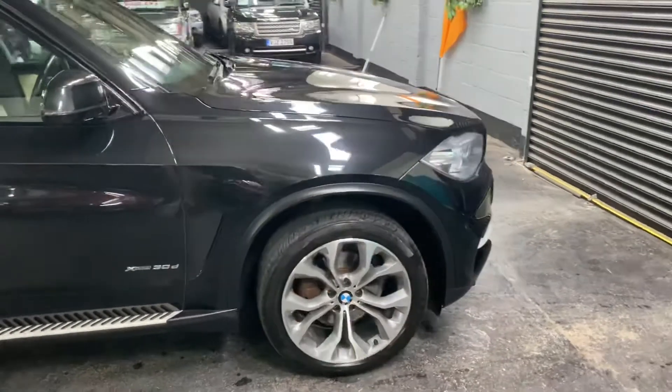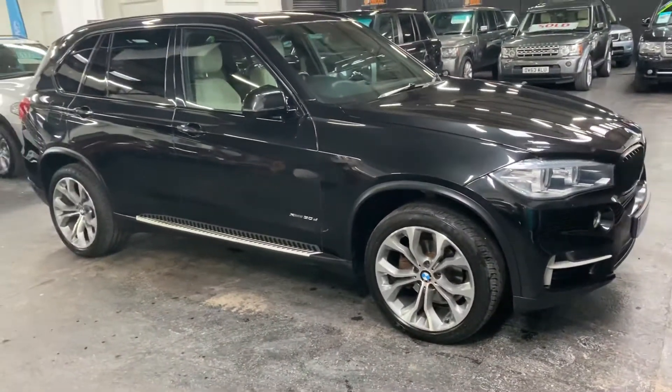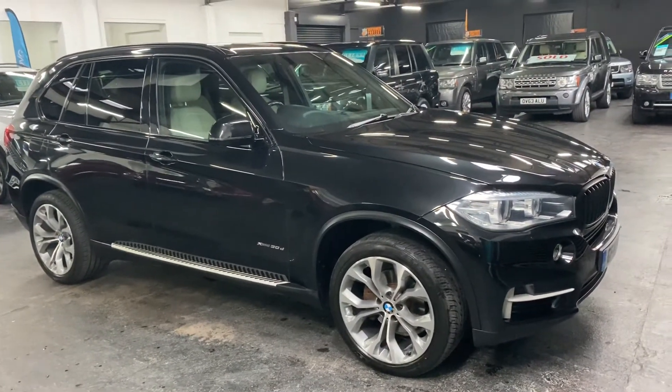If you require any further information or you'd like to inquire into financing or booking an appointment to come down and test drive the vehicle, then please feel free to give us a call at the office and the number is 01922 458 222.